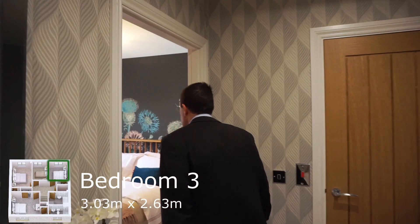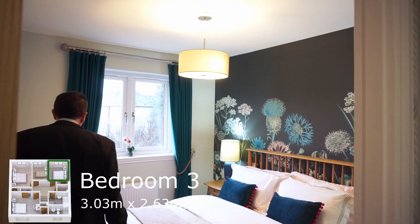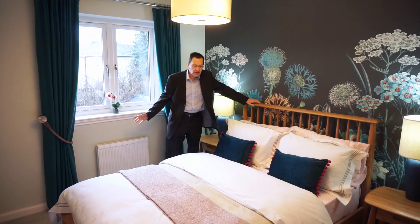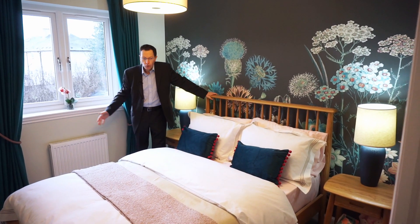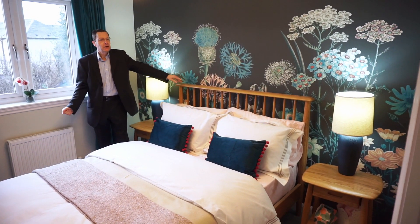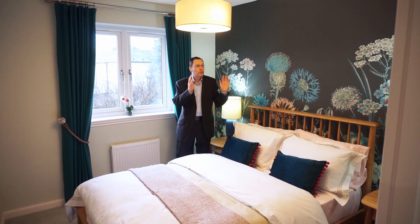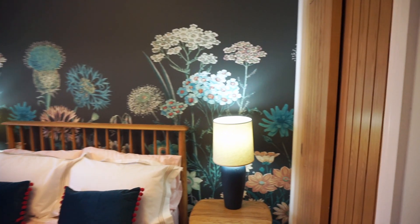Bedroom three measures 10 feet by 9 feet. This one has a full-size double bed in it and I've been able to walk all the way around without bumping into anything — plenty of circulation space. And on that side of the room we have a double door wardrobe with plenty of space for clothes.